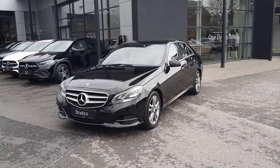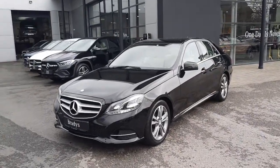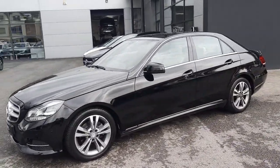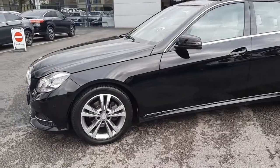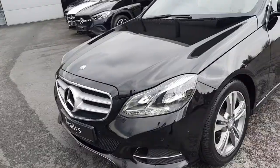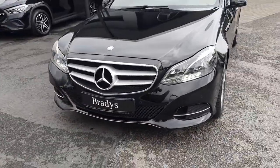Hi folks, Sean here from Brady's Mercedes-Benz. Just in to ourselves is this 2015 E-Class diesel automatic. It's finished in black, comes with alloy wheels, and features avant-garde styling.